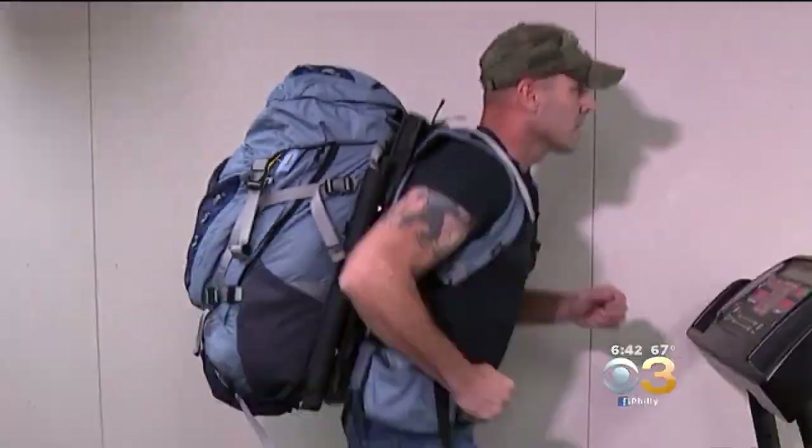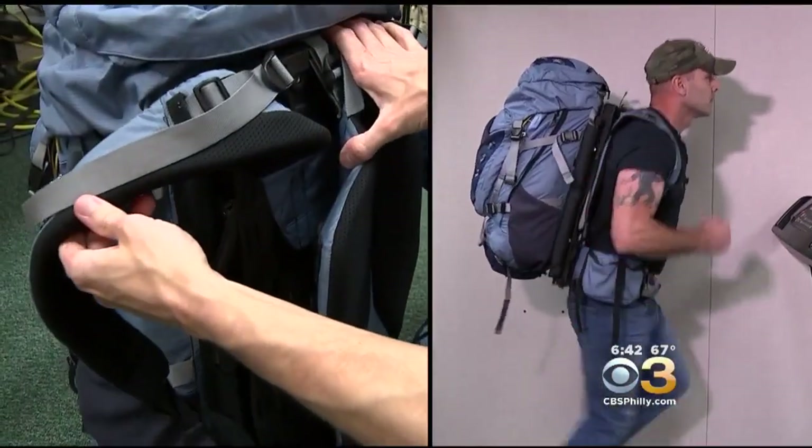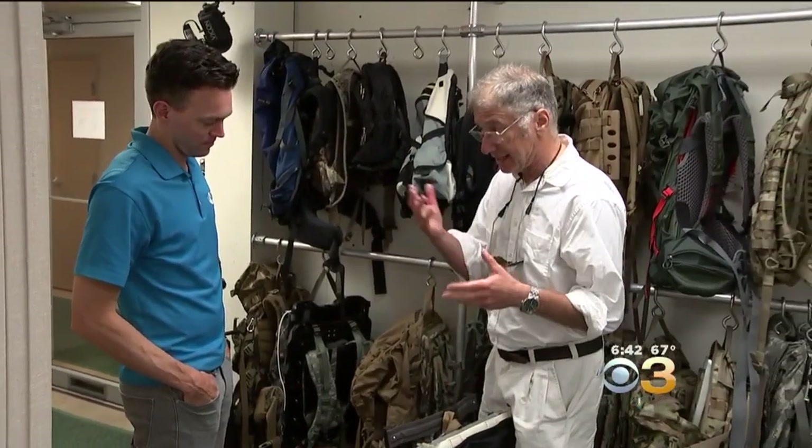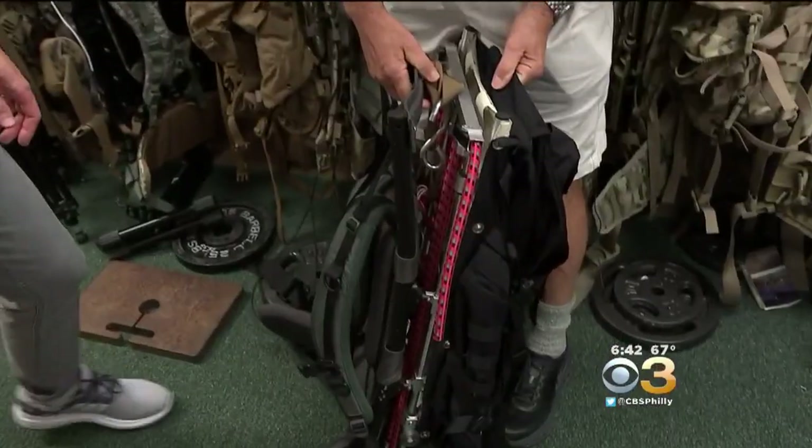But a professor at Penn is trying to make everyone a little lighter on their feet. What he's come up with may look like an optical illusion, but it is a game changer. It's not magic — it's physics. This is the Hover Glide. Penn professor Dr. Lawrence Rome is the founder of Lightning Packs, the company behind Hover Glide.